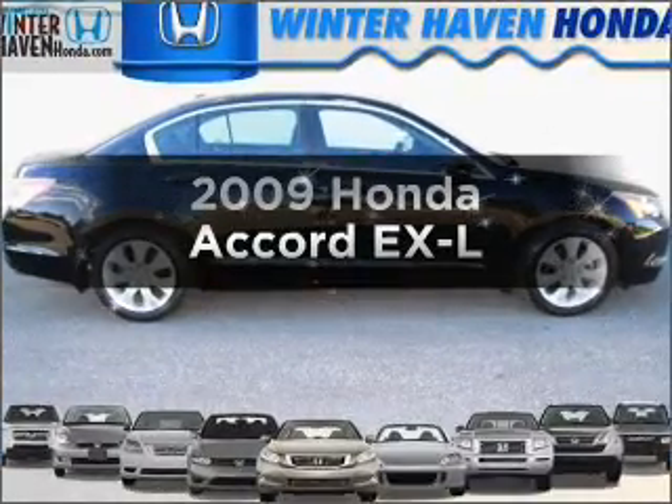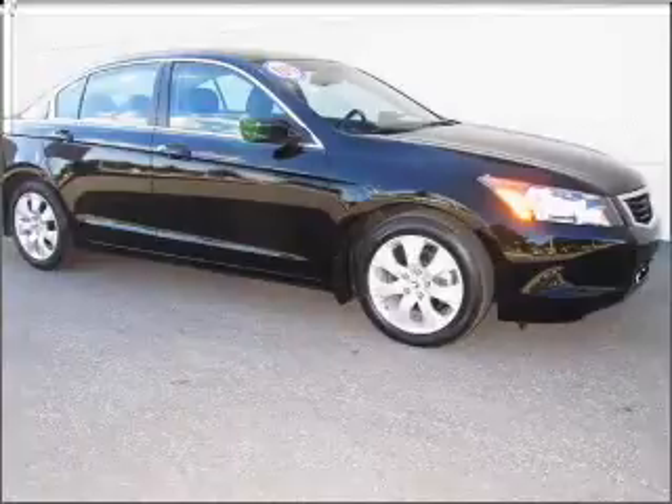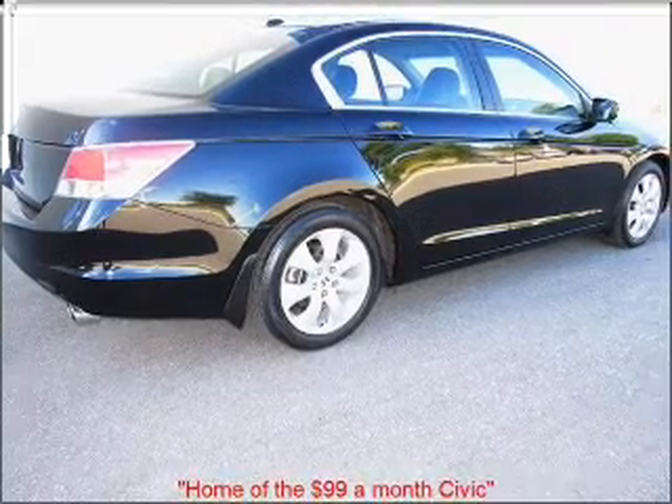Imagine yourself in this 2009 Honda Accord. Travel the roads in style and comfort in this great vehicle, with an efficient 4-cylinder engine that responds smoothly to its 5-speed automatic transmission.